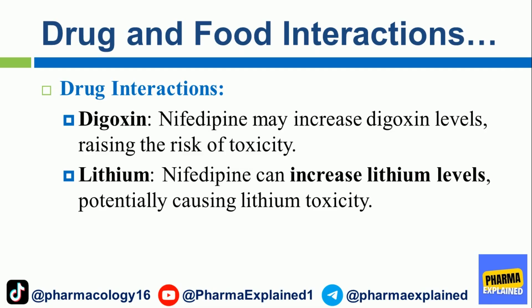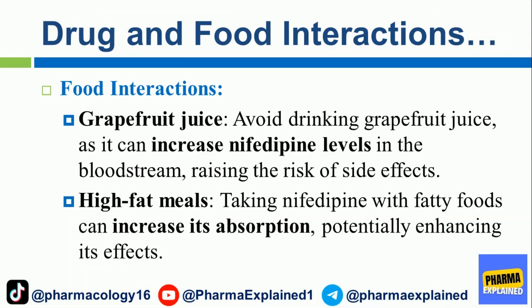Lithium: nifedipine can increase lithium levels, potentially causing lithium toxicity. Food interactions — Grapefruit juice: avoid drinking grapefruit juice as it can increase nifedipine levels in the bloodstream, raising the risk of side effects. High-fat meals: taking nifedipine with fatty foods can increase its absorption, potentially enhancing its effects.